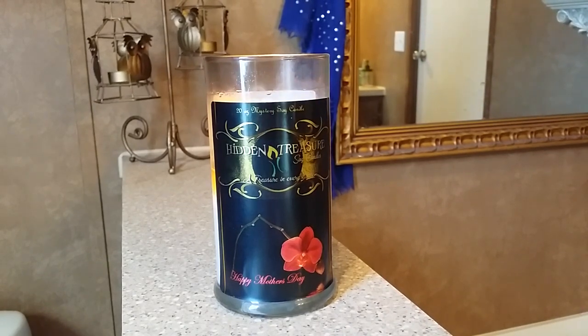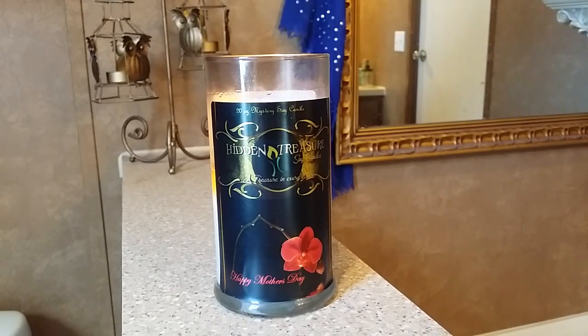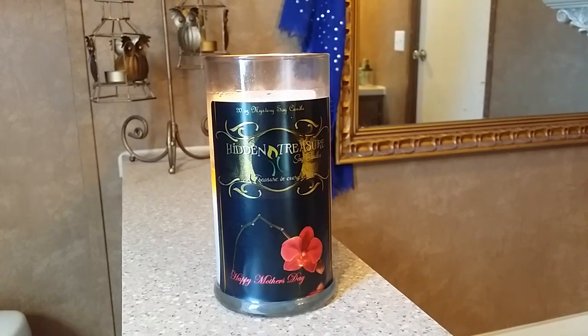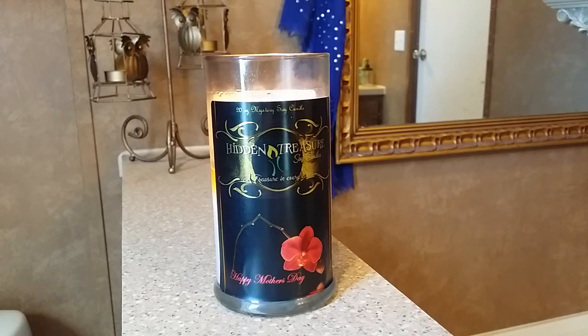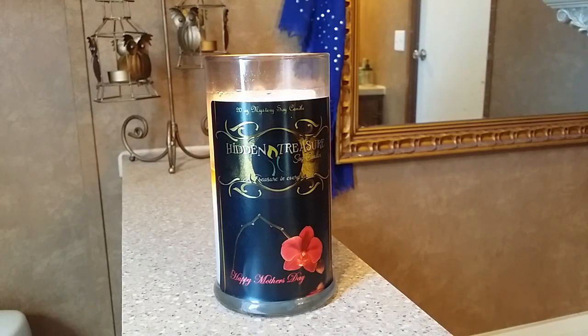My daughter and I do doll reviews and stuff like that. I don't know if I'll create a separate channel just because that's double the work. But don't worry — for those of you subscribed for candle reviews, I do plan on getting back in and hopefully ordering more candles soon from different vendors.